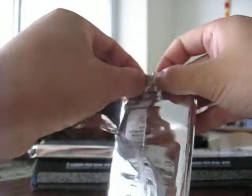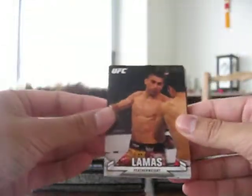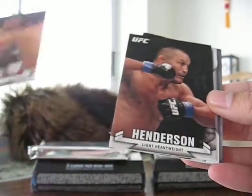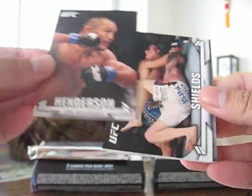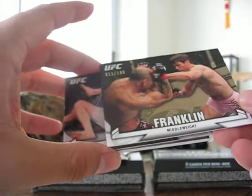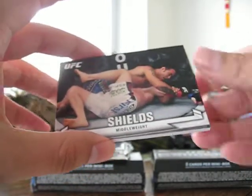This is a premium pieces card, most likely not autographed. Henderson, Jake Shields coming from the back, Rich Franklin, 11 of 188, and the premium pieces.